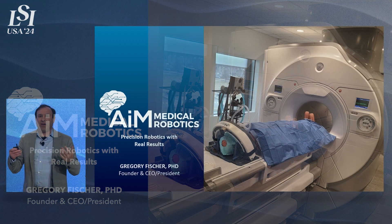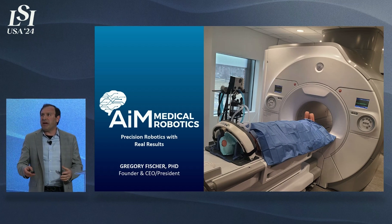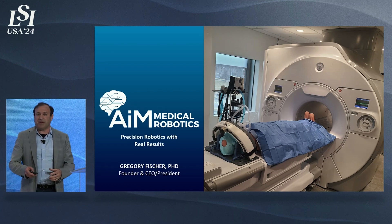Thank you very much. I'm Greg Fischer, founder and CEO of AIM Medical Robotics. We're bringing to market a compact, MRI-compatible surgical robot that allows real-time MRI to be used during stereotactic neurosurgery procedures.